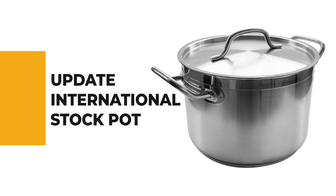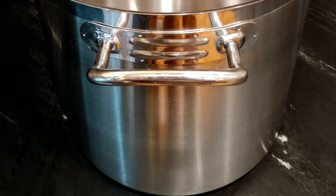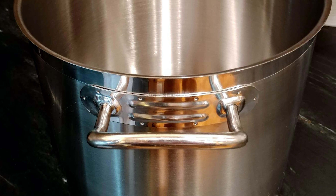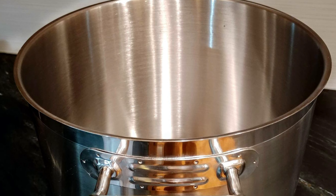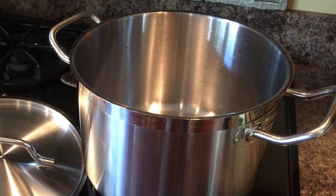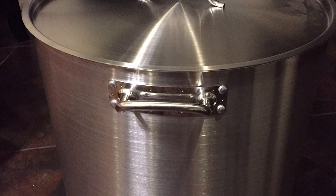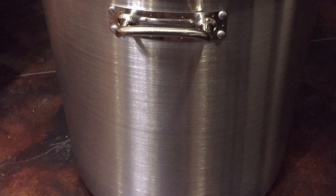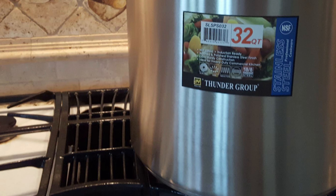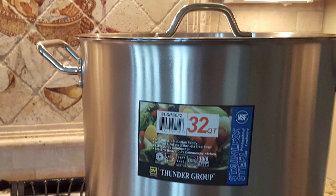Before we get to the best of the bunch, let's look at the runner-up. Number 2: Update International Stock Pot. Update International's Super Steel Stock Pots are constructed of stainless steel with a heavy-duty 3-ply bottom consisting of two layers of stainless steel surrounding a 5mm thick aluminum core. All models may be used with induction cookers, making this one of the most versatile lines available. It is certified by the National Sanitation Foundation (NSF). This 12-quart pot absorbs heat rapidly and distributes it evenly, and features large ergonomic riveted handles for safe lifting and transport.